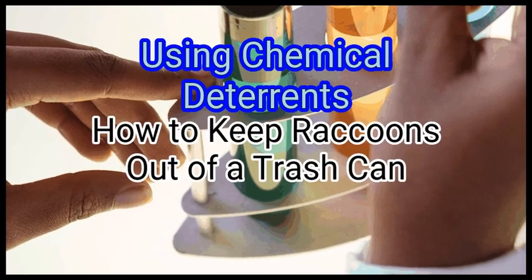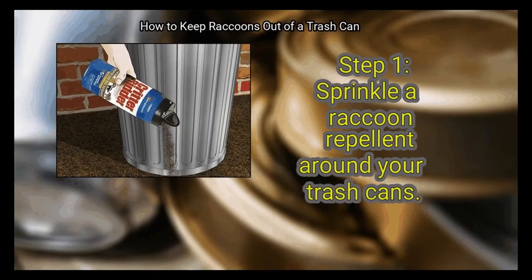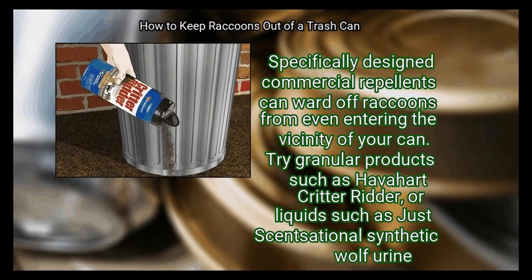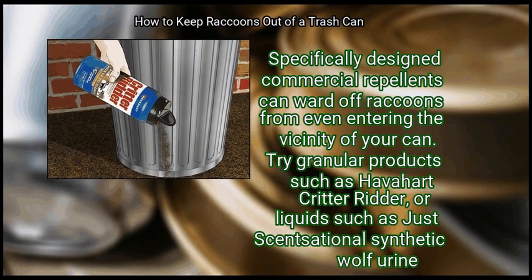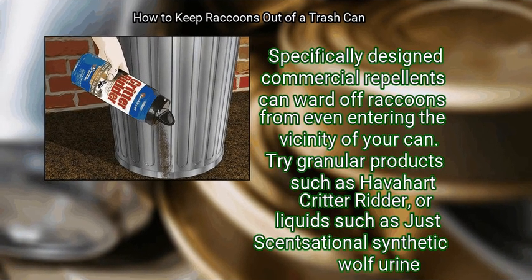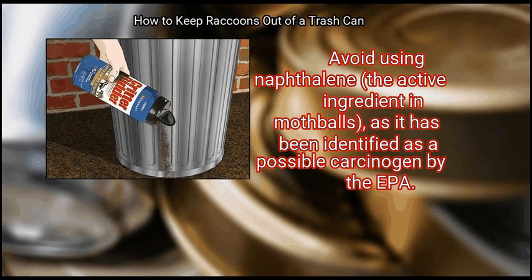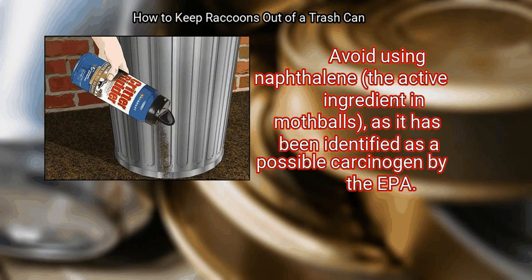Method 2: Using Chemical Deterrents. First, sprinkle a raccoon repellent around your trash cans. Specifically designed commercial repellents can ward off raccoons from even entering the vicinity of your can. Try granular products such as Critter Ridder, or liquid such as synthetic wolf urine. Avoid using naphthalene, the active ingredient in mothballs, as it has been identified as a possible carcinogen.